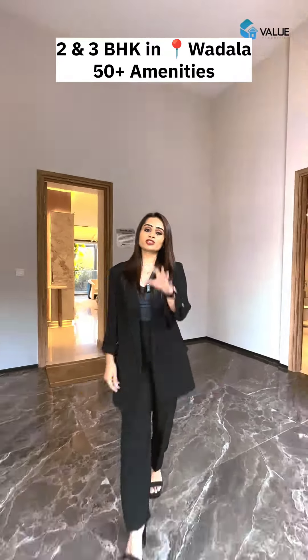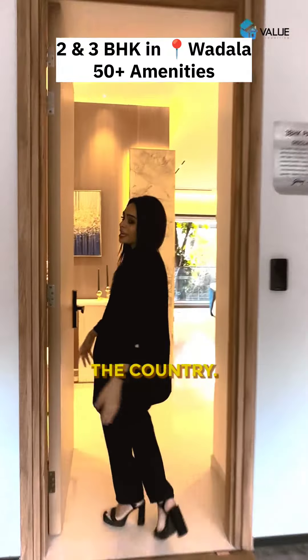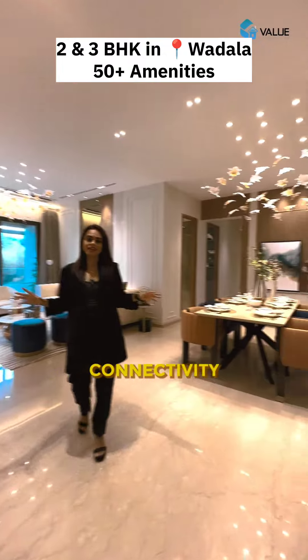Hi, today we're showing you an ultra-luxurious project by one of the most trusted real estate companies of the country. Come, let's check this project out. This is a project with great connectivity — it's a premium gated community project.